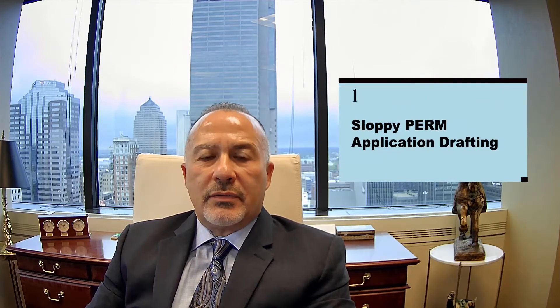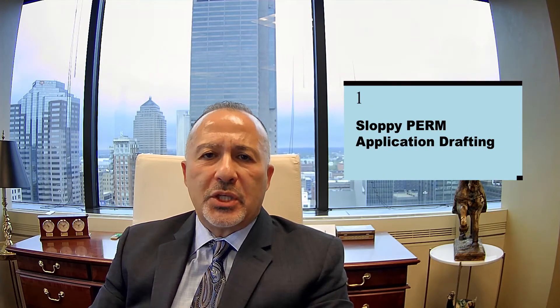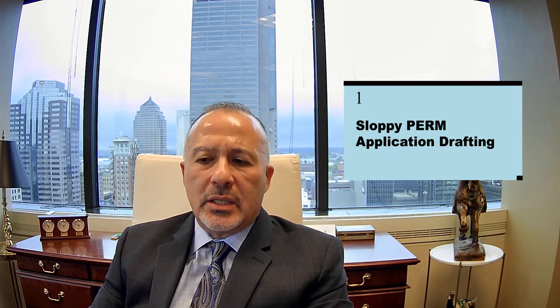That is because of extremely strict and careful planning and drafting of the PERM application. I believe that's the way to avoid audits if possible. Sometimes you cannot avoid it — if there is an ownership interest, a family relationship, or a language requirement — but if you can avoid it, you should do so in order to decrease the processing time.